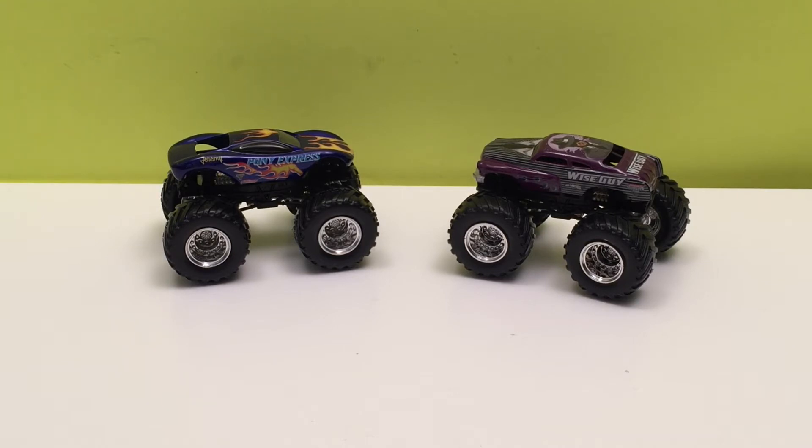Some of them are real Monster Jam trucks that are still racing today; others are just Monster Jam inspired toys built by Hot Wheels, and that's what we got today — one real Monster Jam truck and one inspired toy. So which one is which? Let's get into it.